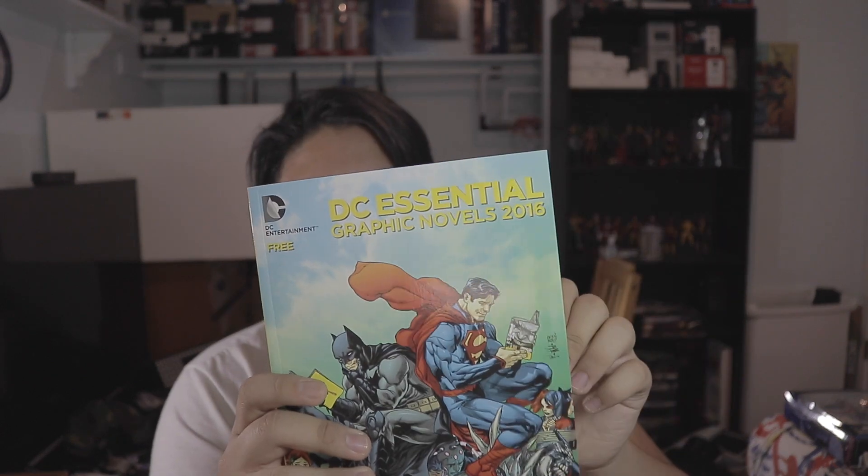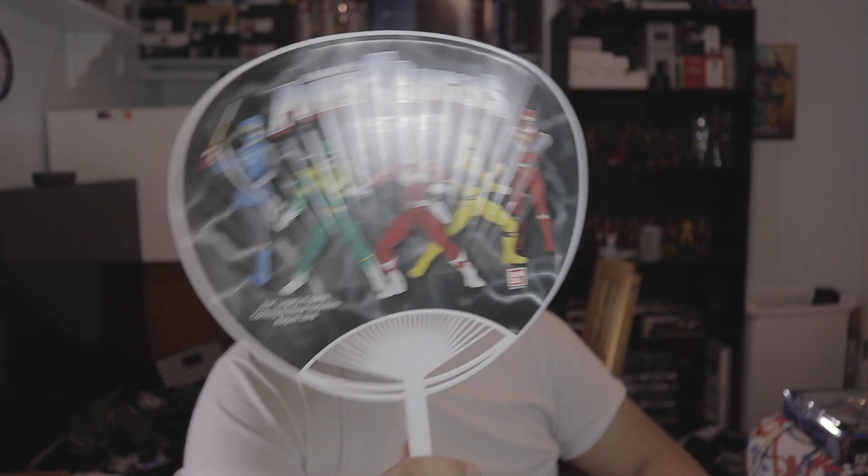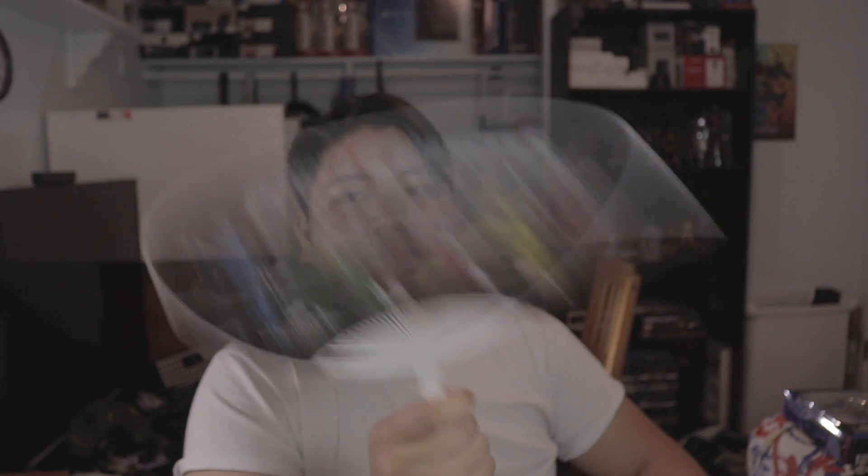From DC I got this DC Essentials graphic novel which basically showcases their items. I also got a Sabans Power Rangers Legacy six-and-a-half inch figures catalog. At the Monster High booth they were handing out this bag — I really don't need it and I'm probably gonna give it to someone who does, but I got it because it was free.